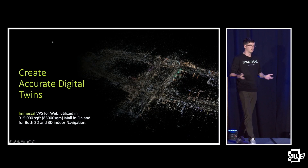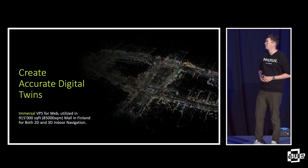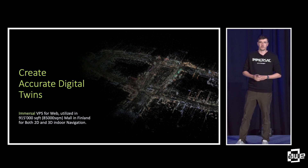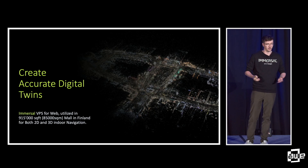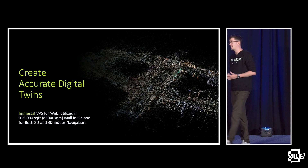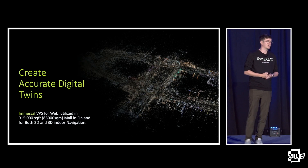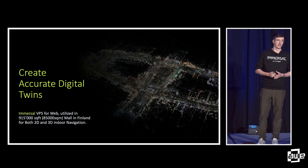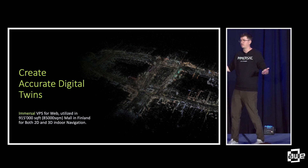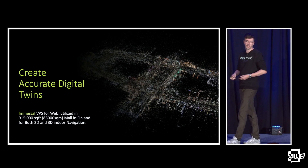About those accurate digital twins — how scalable? We can do something city scale. Here I have an example of our feature point cloud. This was a VPS for web, created to allow people to navigate through a shopping mall called Tripler in Finland — about 85,000 square meters or 915,000 square feet. We mapped that with a combination of Leica's BLK2Go mobile as well as a 360 camera. We can use any kind of tech; as long as it has a camera, we can obtain the orientation.